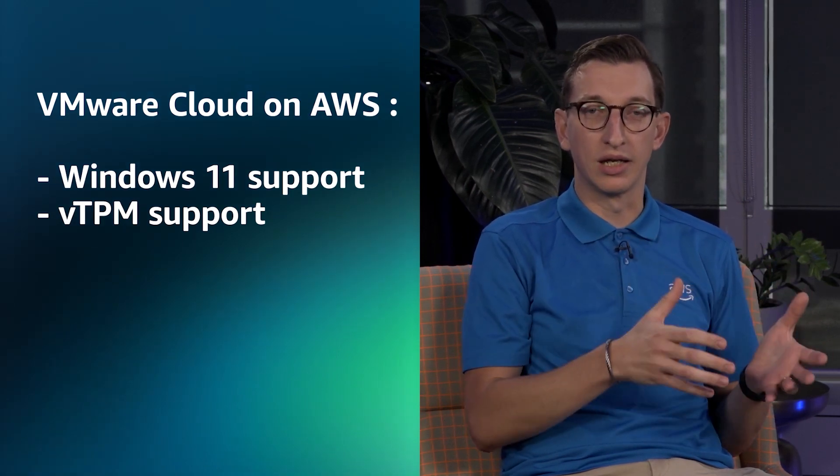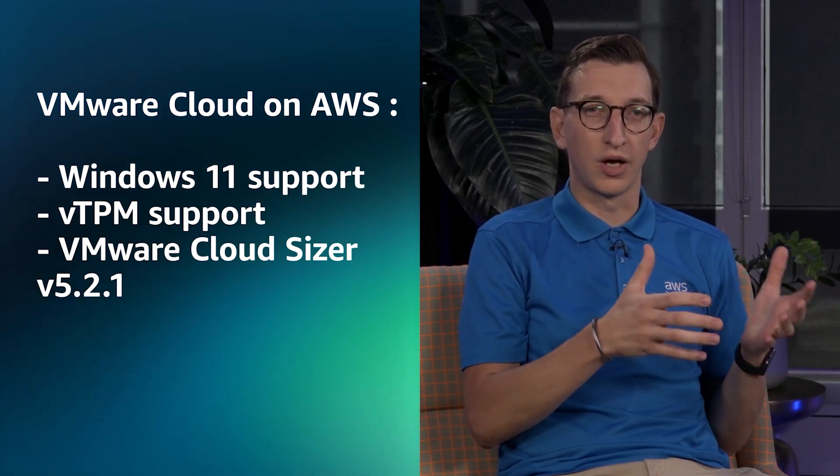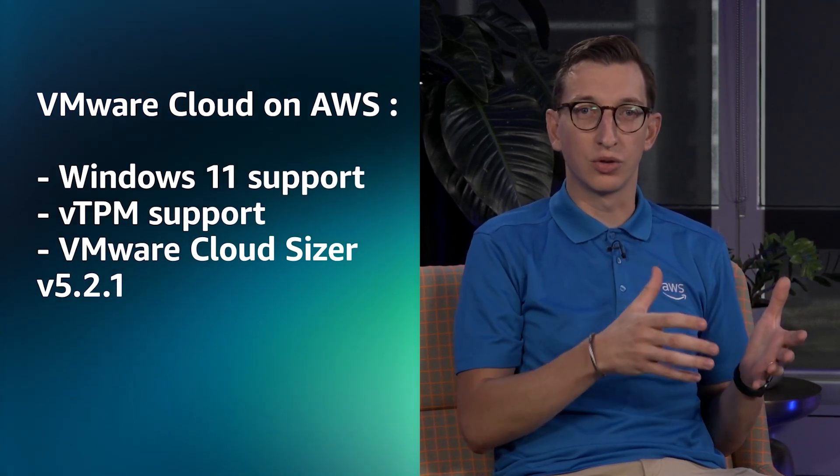For this month we have updates covering a number of different services. Starting with VMware Cloud on AWS: Windows 11 support is now generally available, made possible with support for adding vTPM to virtual machines, also now generally available. vTPMs can be added to virtual machines running Windows Server 2008 and later, Windows 7 and later, and Linux. We've also seen updates to the VMware Cloud Sizer, updated to version 5.2.1, a minor release that builds upon the 5.2 release from January.